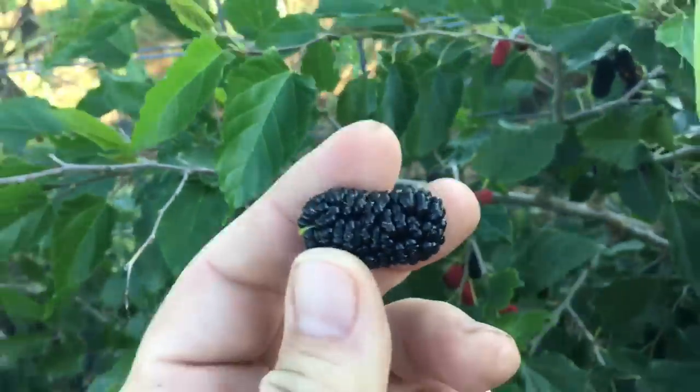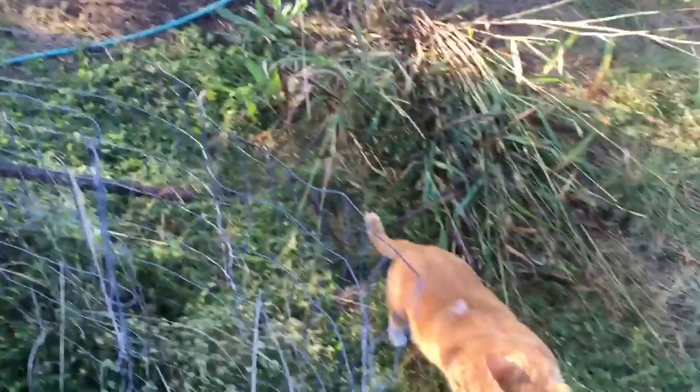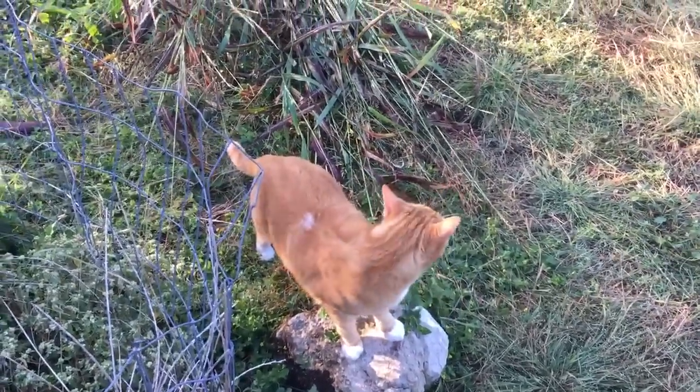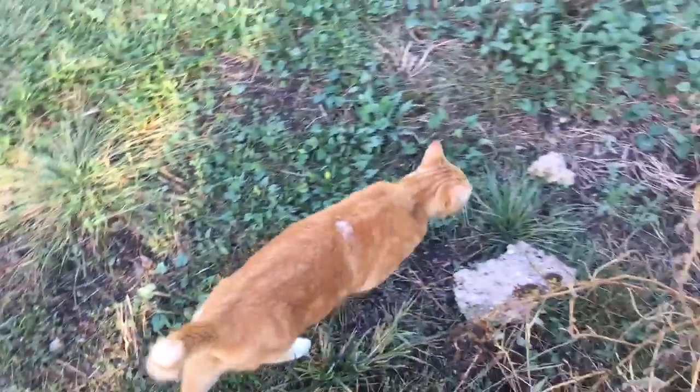These bush mulberries - talk about tough - this hasn't been irrigated at all this year. This was a little cutting I put in two years ago and trained it up against this fence. Look at this: we've got a second crop of mulberries coming on this year. I don't know if I'll get enough for another batch of mead, but I'm going to try. That's going to be my breakfast. Say goodbye, Fox!